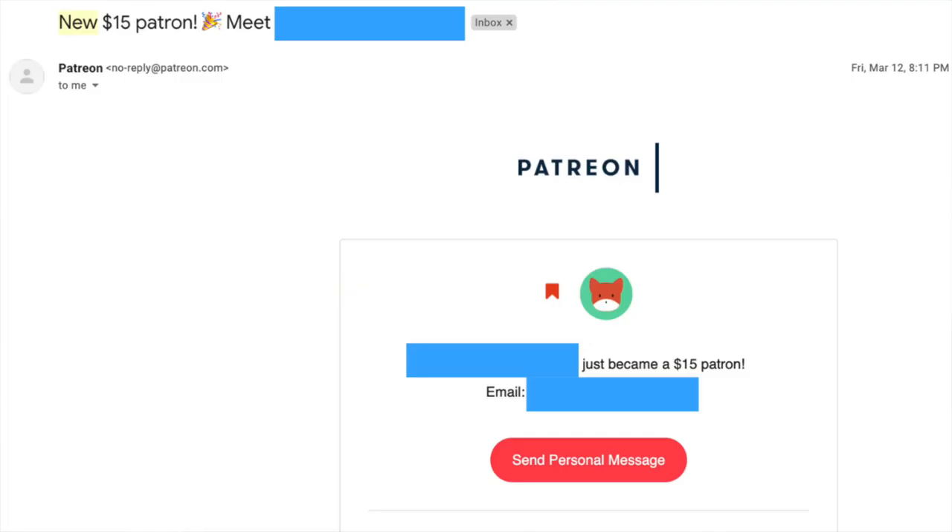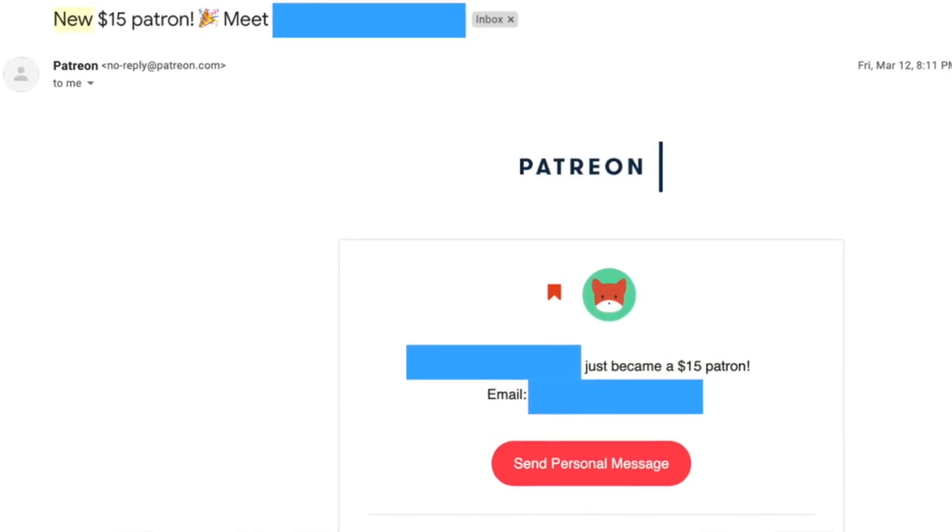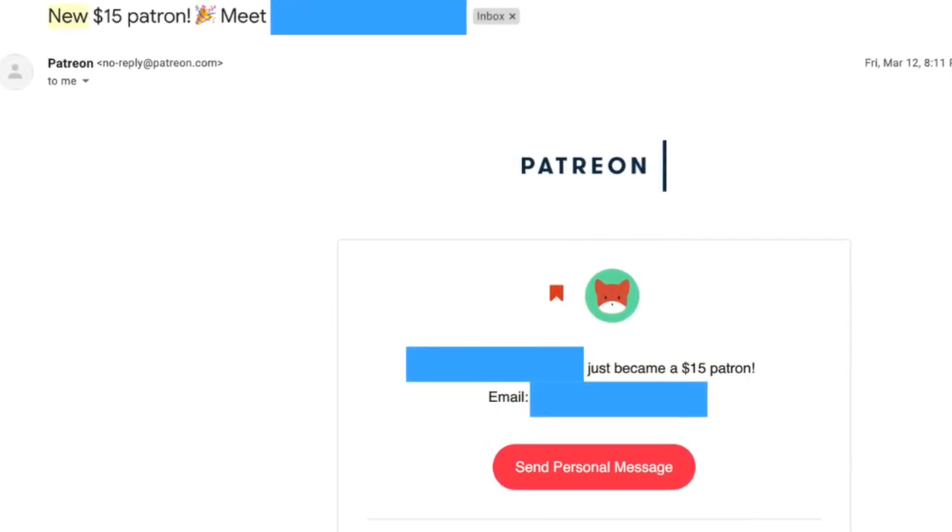It is a bit strange when people are charged on the first, because even if somebody joins one or two days before the end of the month, they will be charged then and again on the first. I have had people join two days before the start of the month and been charged twice in a week. I've reached out to warn them, and they've always been fine — Patreon does explain this on the page, so it's not normally a surprise.